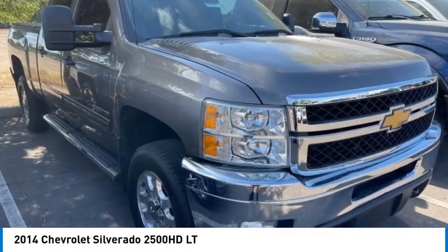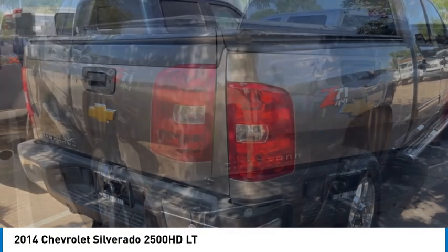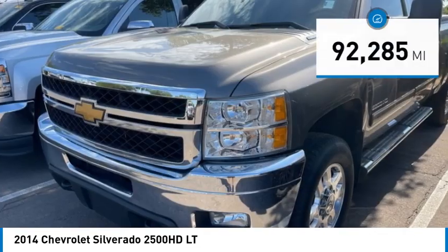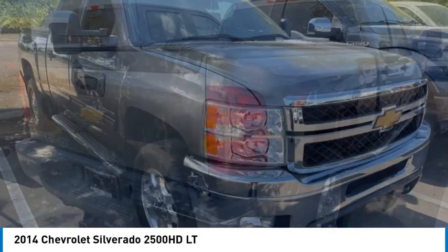You are going to love the 2014 Silverado 2500 HD. This pickup truck pulls unlike any other. This vehicle has less than 95,000 miles. Here are some of this vehicle's great options.